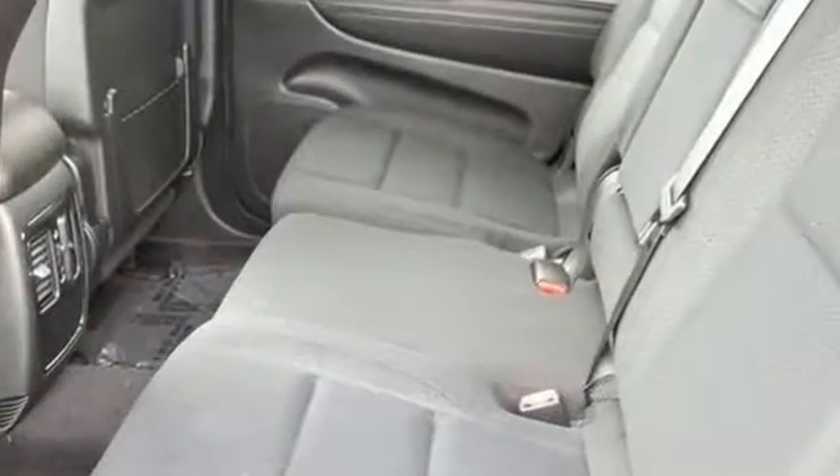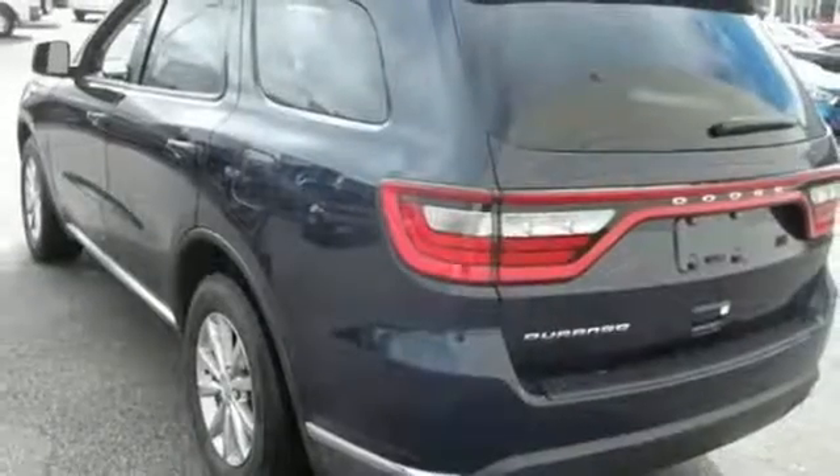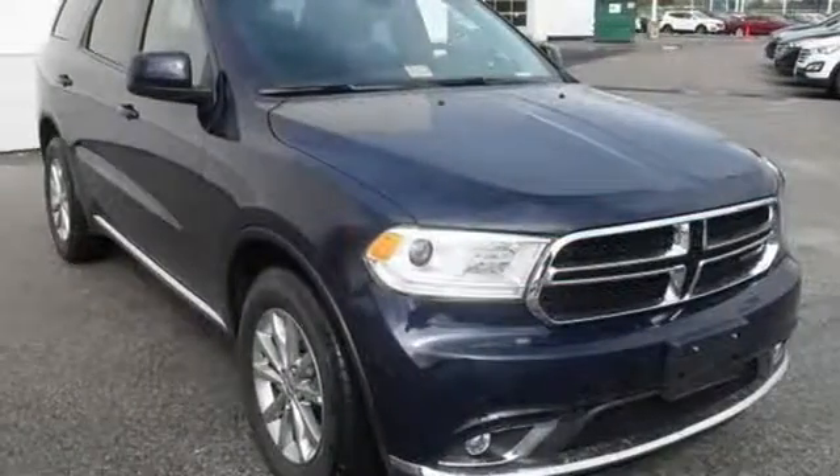Elevate your entertainment and communication options through the power of Uconnect and the Media Hub with USB and auxiliary audio input. Plus, do it all in constant comfort with ample room for seven passengers and with TriZone Climate Control.